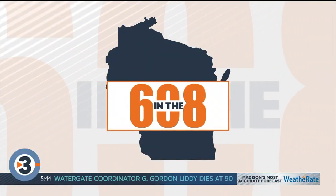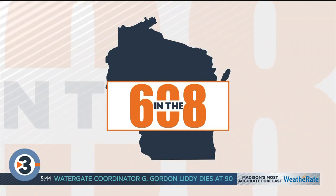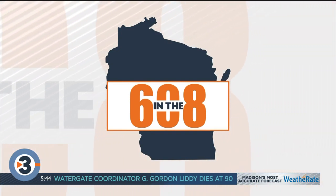We are back and checking out what's going on in the 6:08 this morning. Did you guys see this? A new study finds that old-fashioneds have been voted Wisconsinites' quarantini of choice over the past year. And where else do we find our Josh Breider other than the Old Fashioned in downtown Madison for more this morning?